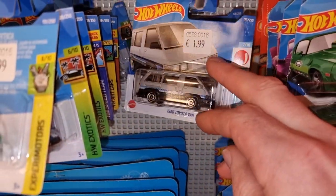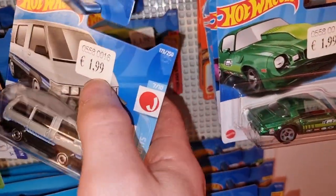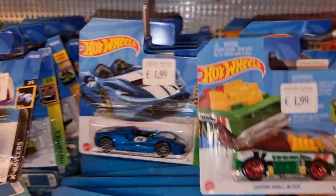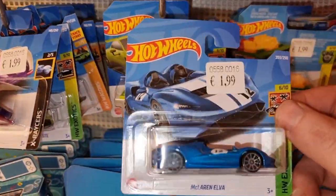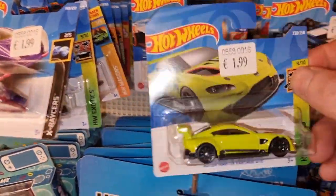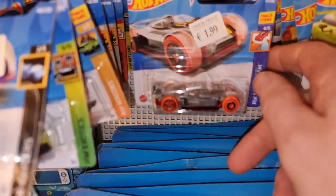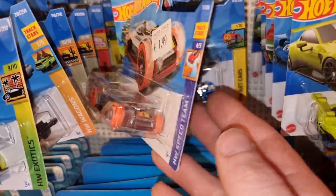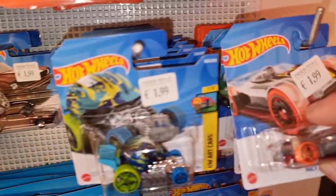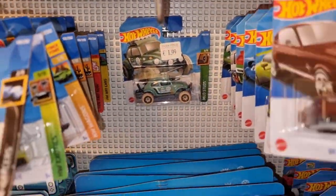The Toyota Van - pretty cool casting. I hope they're going to make a premium of this model, and maybe they already did. We got the McLaren Alpha - for if you like eating flies. Aston Martin Vantage in a nice green toxic color. I have no idea what the Treasure Hunt of this case is, and also no idea what the Super Treasure Hunt is.